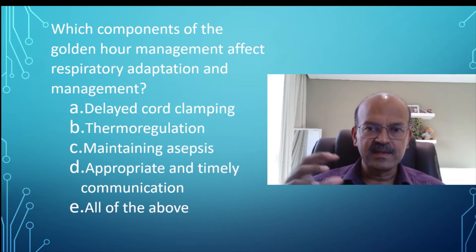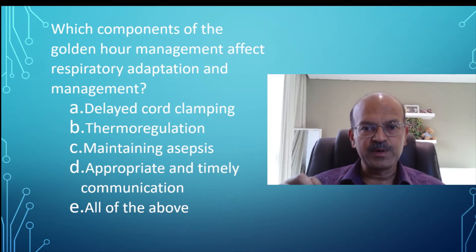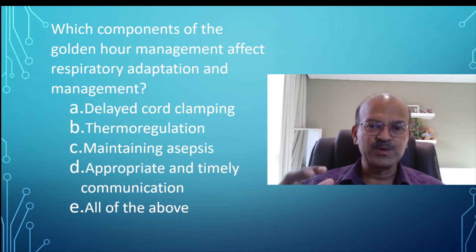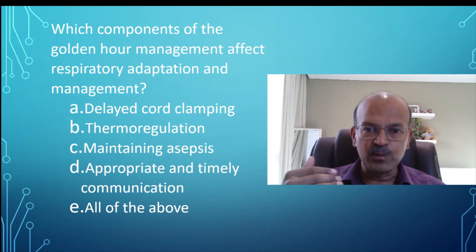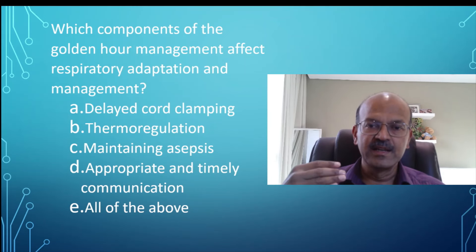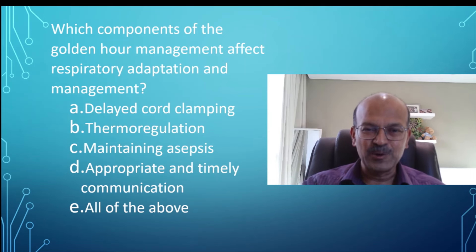Having all of this discussed and arranged is very important. The idea of this MCQ is to sensitize you to what we mean by the golden hour approach and why a standardized approach to most aspects of neonatal intensive care gives better outcomes. I hope this helps — please do like and share. Thank you.